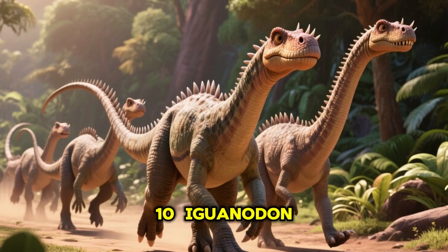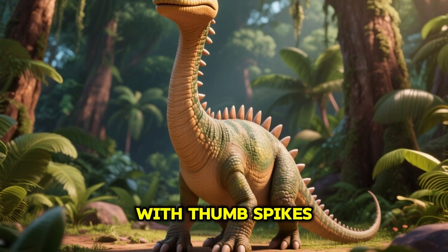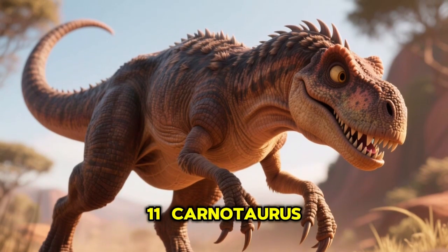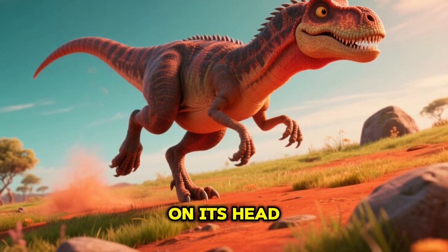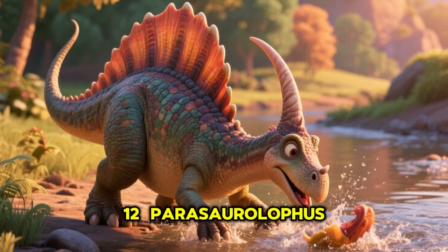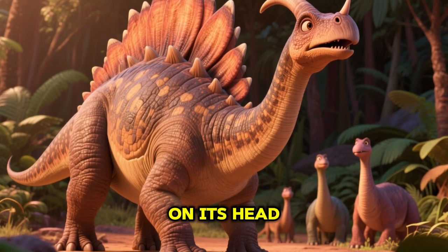10. Iguanodon, a gentle plant eater with thumb spikes. 11. Carnotaurus, a fast predator with two horns on its head. 12. Parasaurolophus, a dino with a long crest on its head.